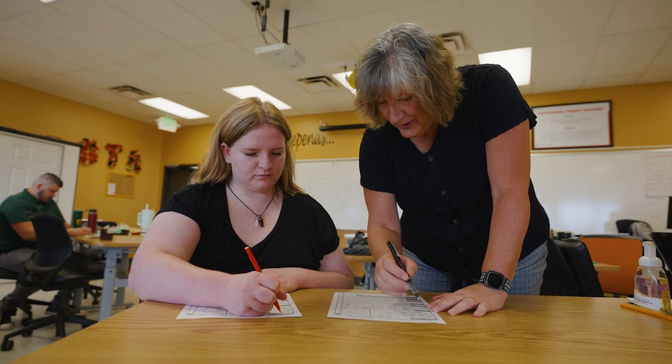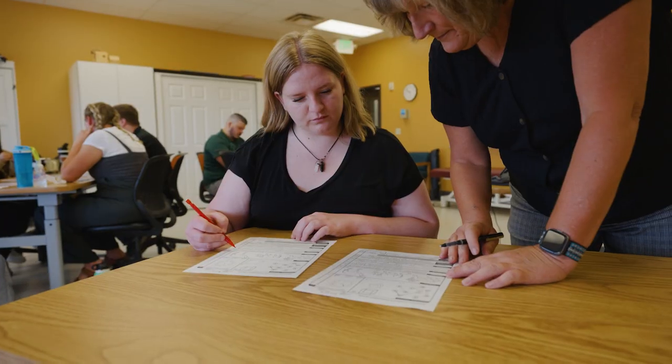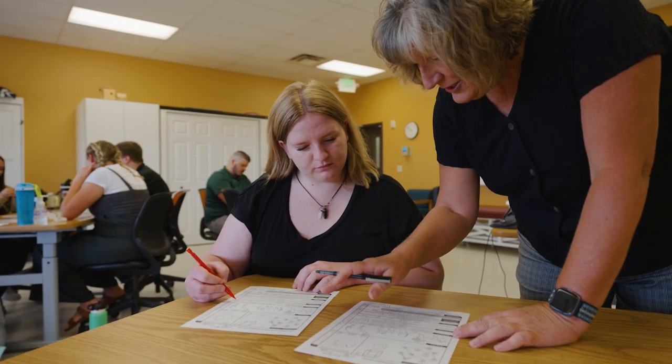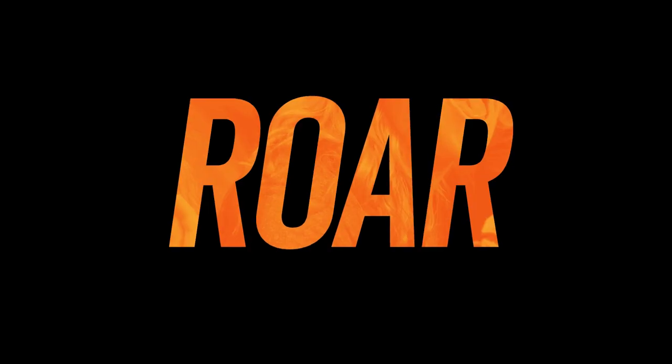Occupational Therapy Assistance as a profession is in the top 10 for job placement consistently. They can work in a nursing home, in the school district, in home health, in acute care — anywhere that there are people needing interventions to support their occupations, which is everything you want and need to do every day. An occupational therapy assistant can work in those settings.